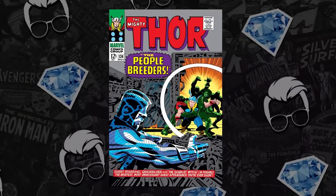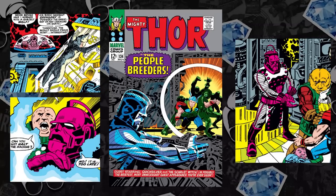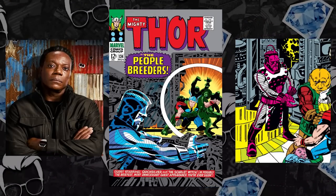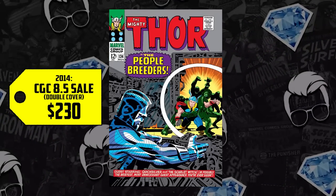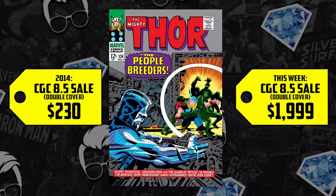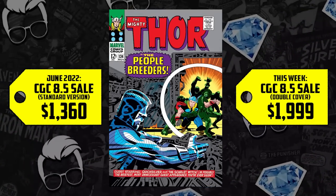At number two: Thor #134, debuting in 1962. We've got a double cover to talk about — a double cover of the first appearance of the High Evolutionary. Key Collector released from a trusted source that this character would play a major role in Guardians Volume 3. That key alert was sent out back in 2021, and this past year sources confirmed that actor Chukwudi Awuji — you know him from Peacemaker — is going to portray the character. Last selling in 2014, this thing is so scarce there's got to be only a handful of them. It went for $230, up 769%, now selling for $2,000. Standard 8.5s last sold in June for $1,360, with a high of $1,500 — that's a $500 extra premium for the double cover.